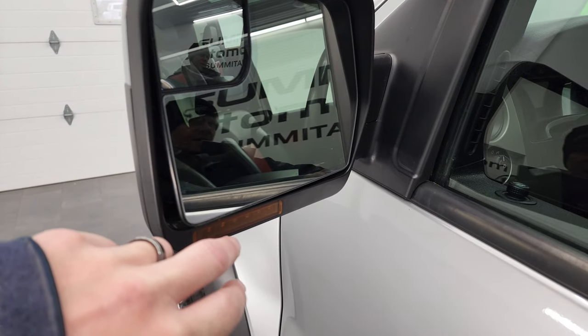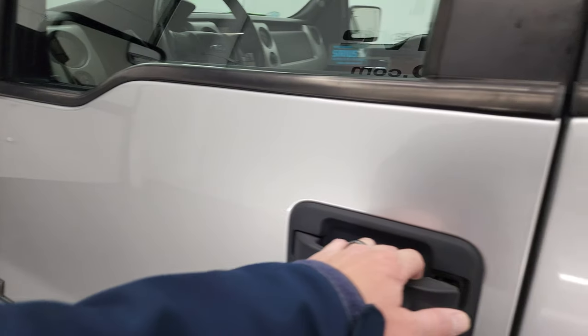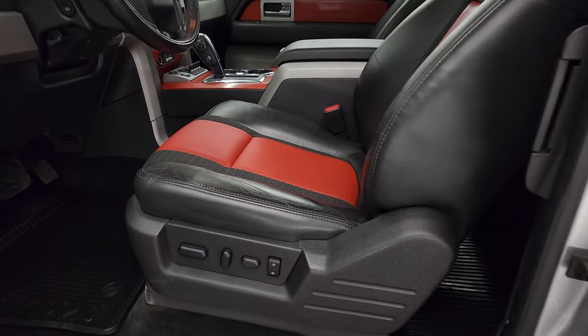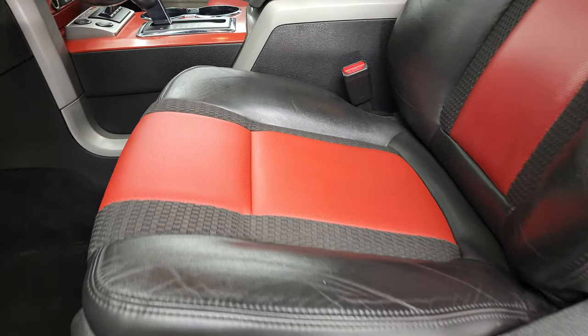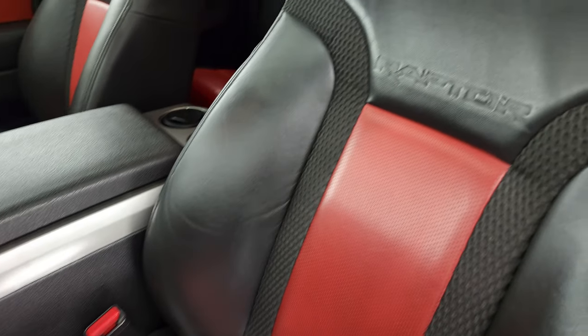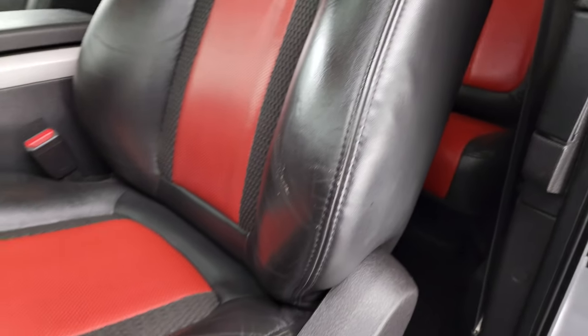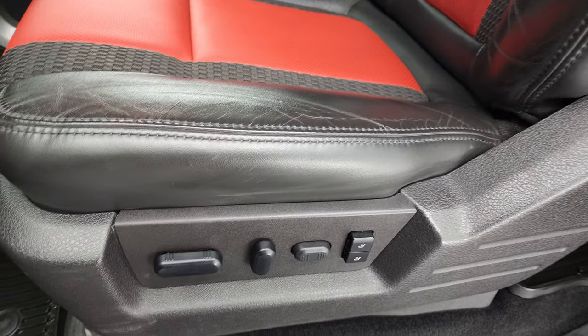Heated mirrors. Power folding mirrors. Built-in directional signals. And a blind spot mirror on the driver's side. Inside, the Raptor package gives you the really good-looking black and orange leather and cloth interior. You get the Raptor embossed onto the backrest. There are no rips or tears on the seats — they're in really nice shape.